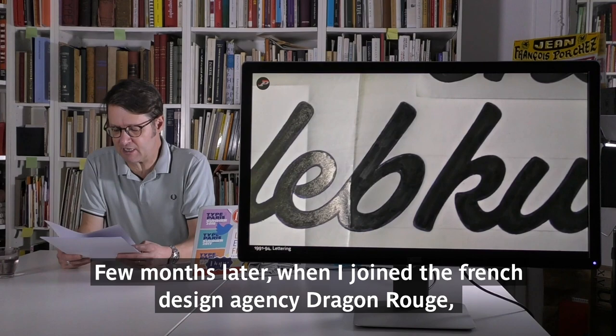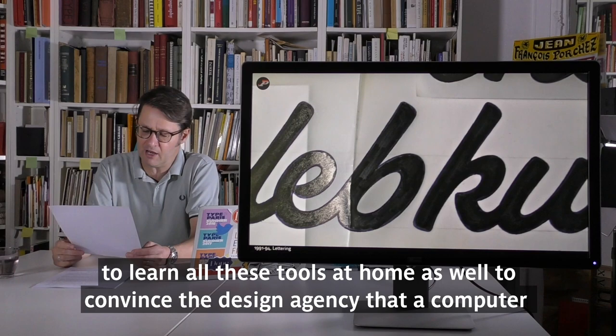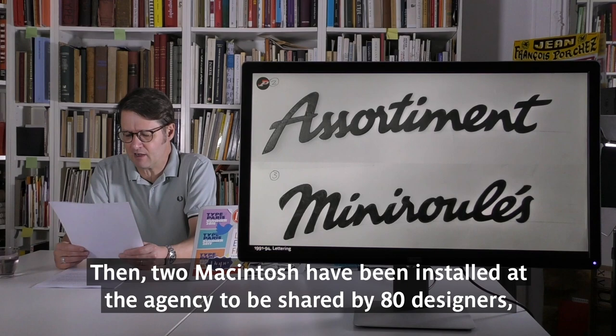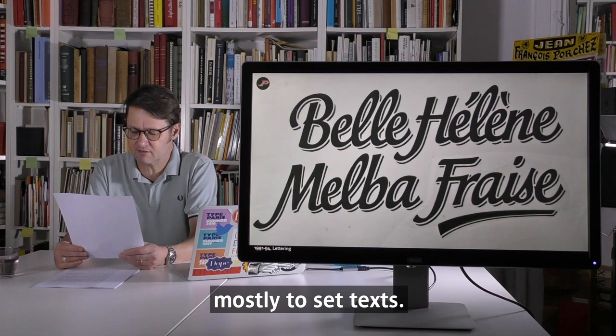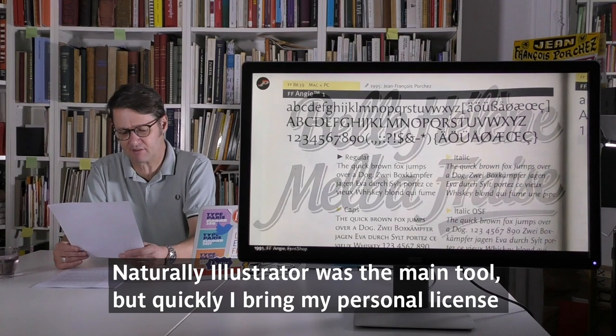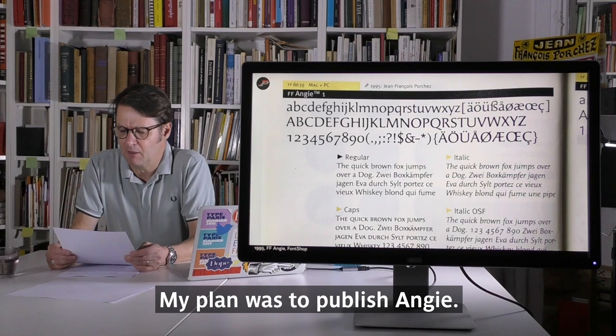A few months later, when I joined the French design agency Dragourouge, everything was still done analog there. For personal use, I bought my first Macintosh, as well as Icarus and then Fontographer, to learn all these tools at home, and to convince the agency that a computer would be useful for lettering and alphabet design. Two Macintoshes were installed at the agency to be shared by 80 designers — mostly to set text. I received the first individual computer at the agency. Naturally, Illustrator was the main tool, but I quickly brought my personal license of a type design application until the agency bought me the necessary license.